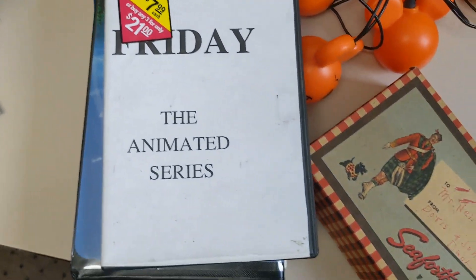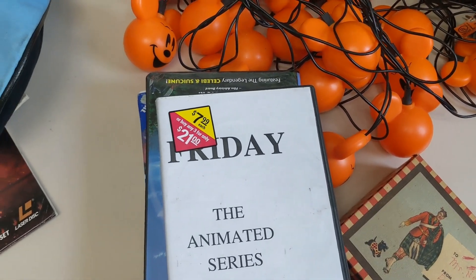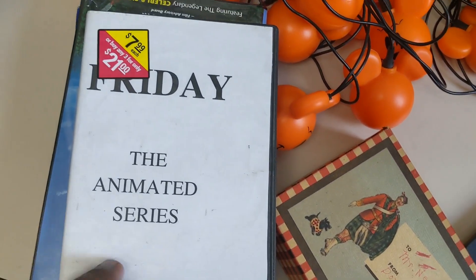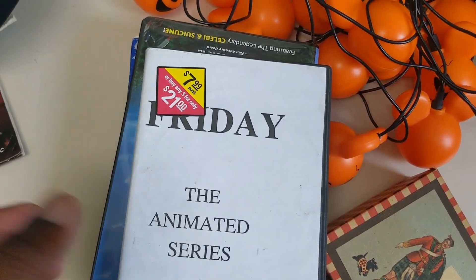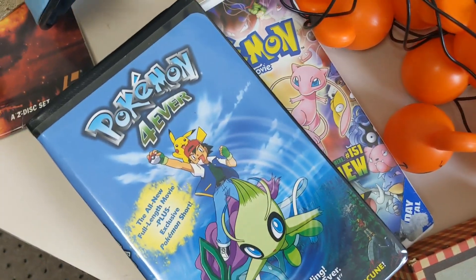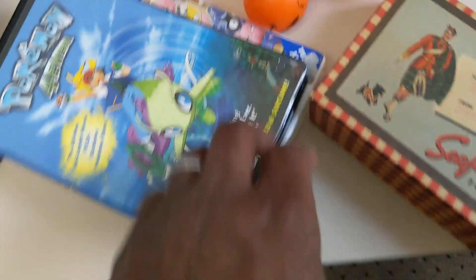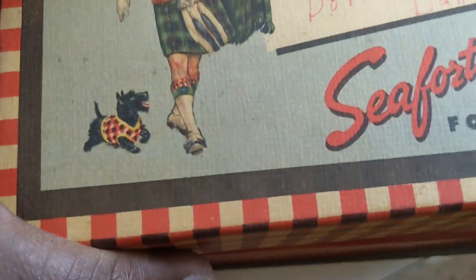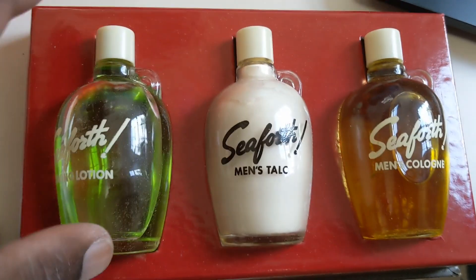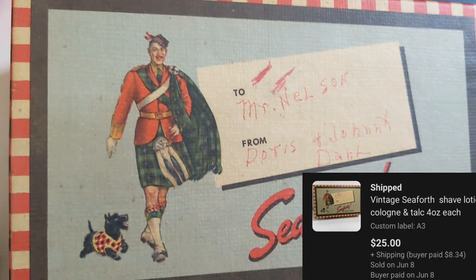Friday the Animated Series — I bought this from a video store around here that closed a few months ago. I went and bought this Friday Animated Series, and it did sell for $20. These two Pokemon VHS I probably shouldn't have bought; I took an offer just to get rid of them, I think it sold for like $8. Here we've got the Seaforth for men, also from the pick with Kevin. This brand seems to be relatively popular as a vintage brand — I believe this sold for $24.